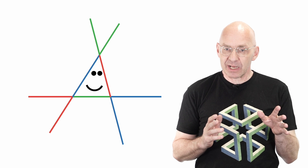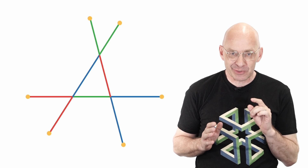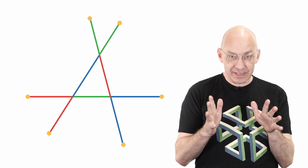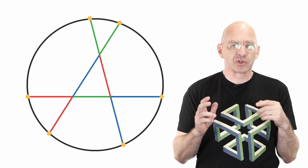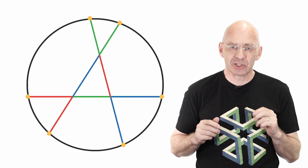Now, it doesn't matter what triangle we start with. Those six endpoints — what's special about those six points? Can you guess? Those six points lie on a circle. Really? Sure, if it was going to be anything it was a circle, but it's still pretty surprising, isn't it?